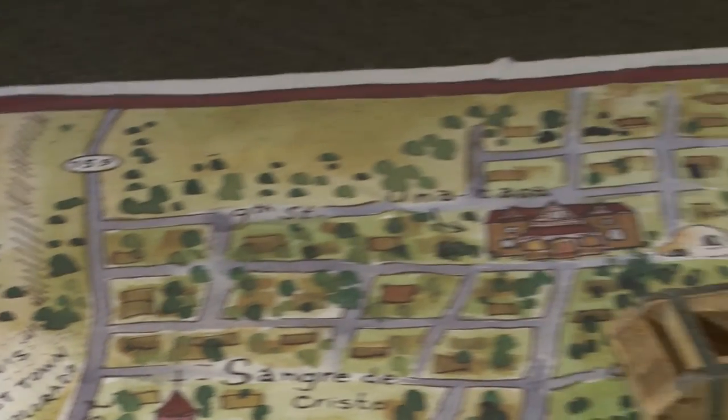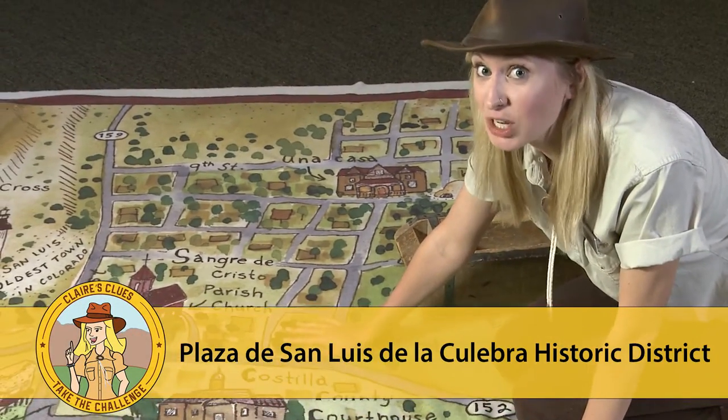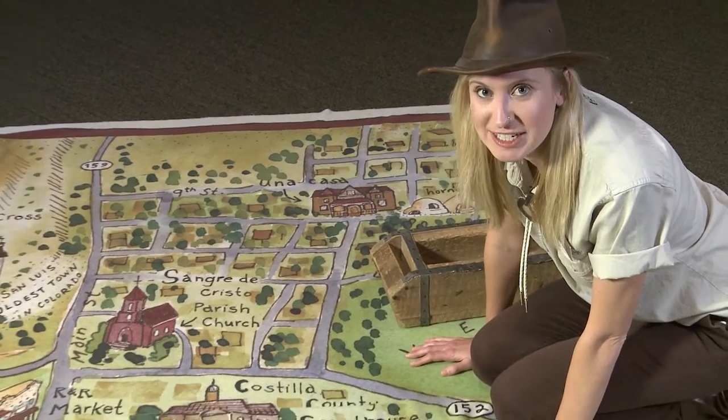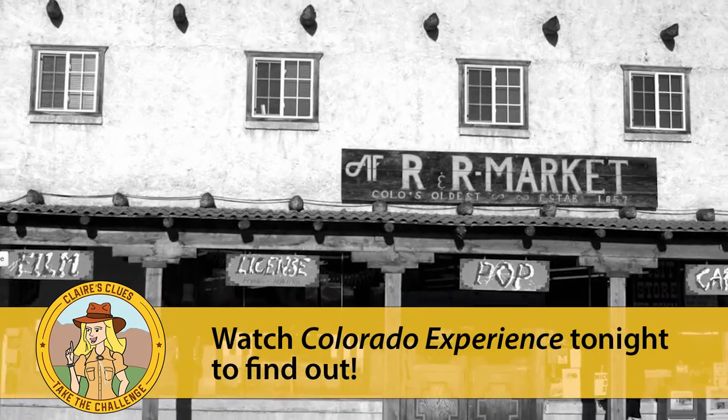Let's go take a look. Walking through San Luis is like taking a journey through the past. Right in the heart of town is the Plaza de San Luis de la Calibre, which is today a National Register Historic District. There are many beautiful historic buildings in San Luis, like many of the buildings featured on this map.